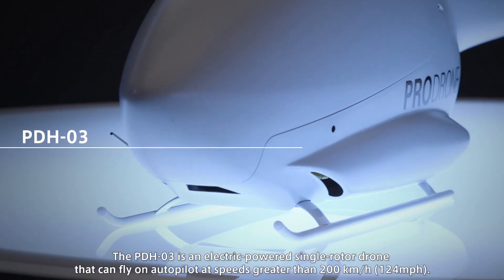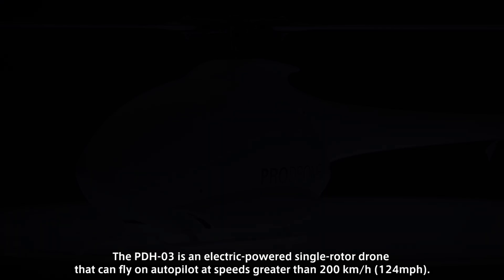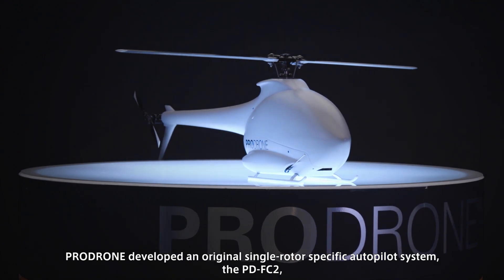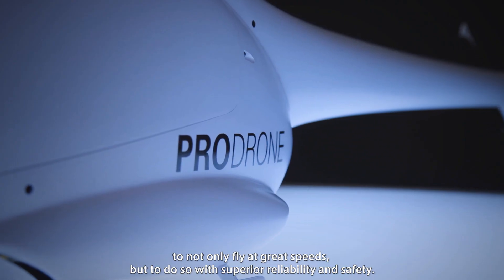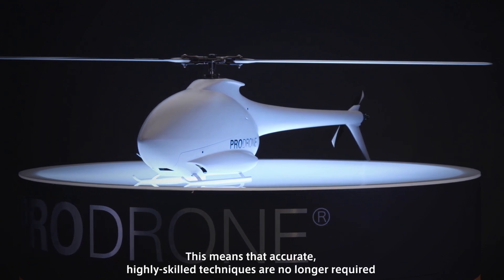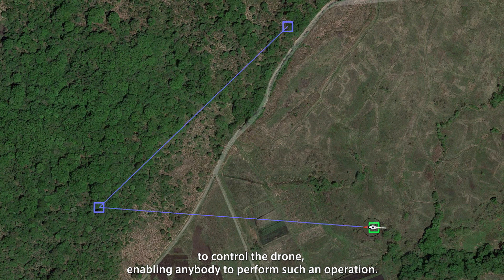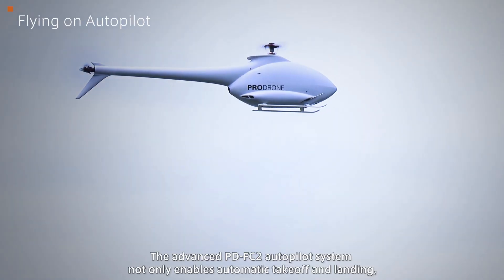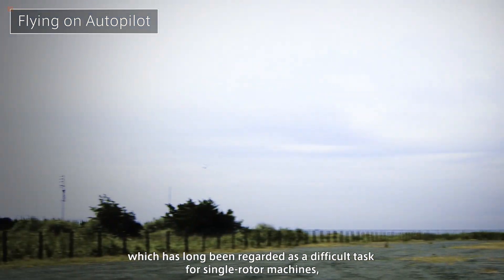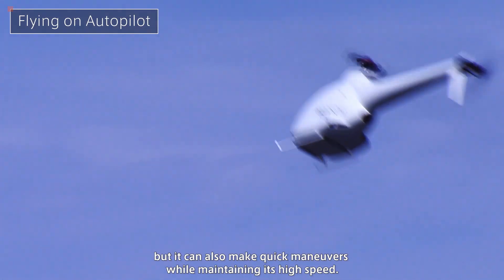The PD-8 AWHS is an electric-powered single-rotor drone that can fly on autopilot at speeds greater than 200 kilometers an hour. ProDrone developed an original single-rotor-specific autopilot system, the PD-FC2, to not only fly at great speeds but to do so with superior reliability and safety. This means accurate, highly skilled techniques are no longer required to control the drone, enabling anybody to perform such an operation. The advanced PD-FC2 autopilot system enables automatic takeoff and landing — long regarded as a difficult task for single-rotor machines — and can also make quick maneuvers while maintaining high speed.